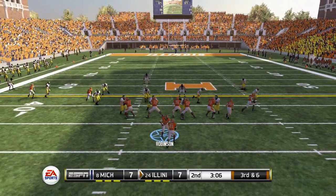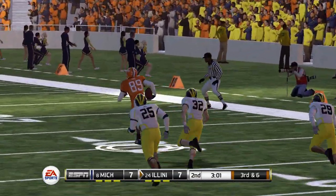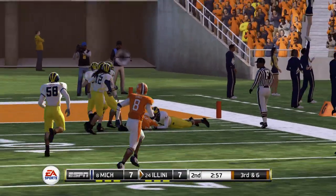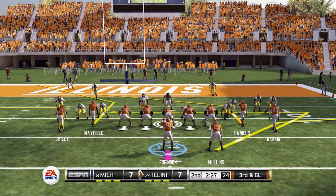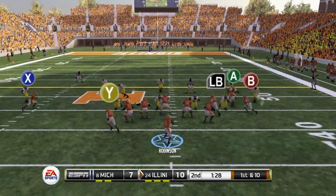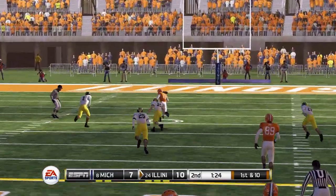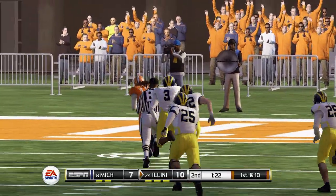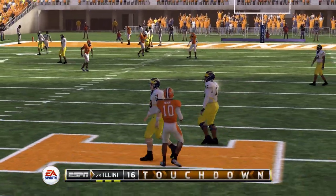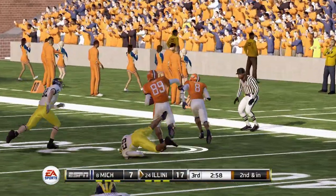Michigan goes down and ties it up — back to 7 apiece. Third and six, dangerous throw. Linebacker on tight end — that's a mismatch — setting up goal to go. Third down, Robinson's pass knocked incomplete, so we settle for a field goal and hold Michigan. First and 10, another mismatch across the middle — they try to undercut the route but it doesn't work, and we end up scoring a touchdown — 17-7.